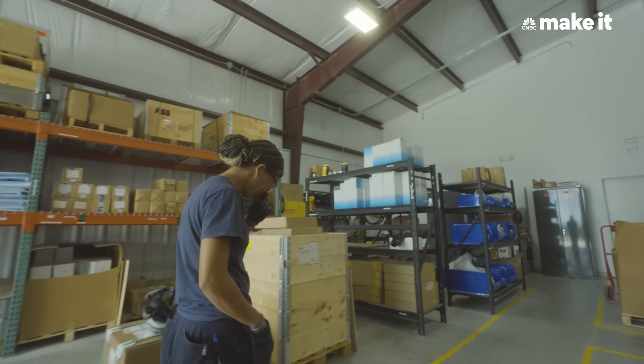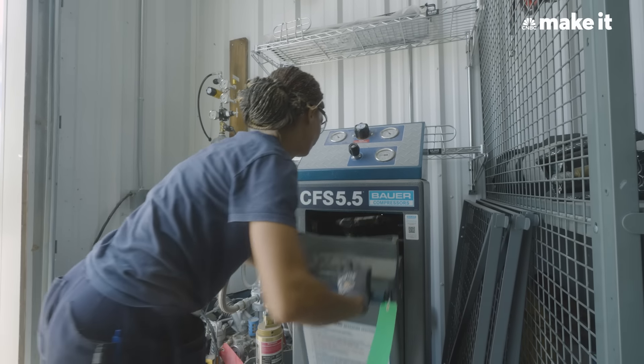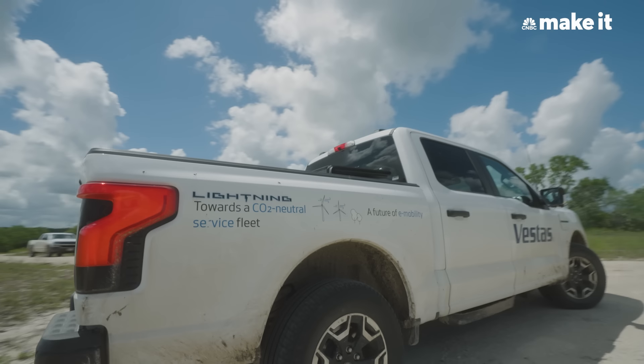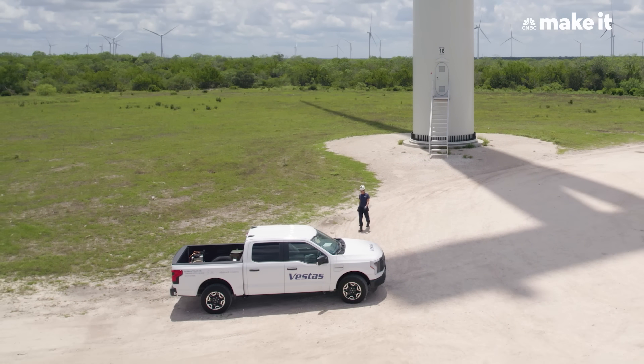We have great benefits — great health care, great dental, great eye care. I even have insurance for my pets. We also drive EV trucks out here. More sustainable, less emissions out there on the roads.